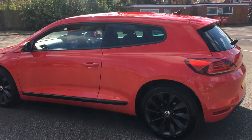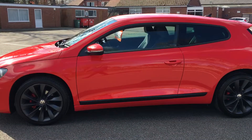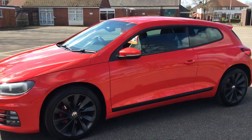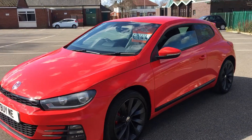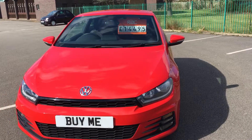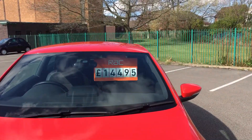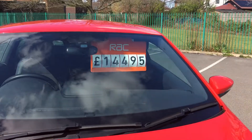It's got a full complete service history and we will give it a 12-month MOT before it leaves us. It's fully valeted, a gleaming car, beautiful to drive with a lovely smooth quiet engine. The 1.4 TSI engine has plenty of power, nice and quiet, lovely to drive, and as you can see it is priced at £14,495.